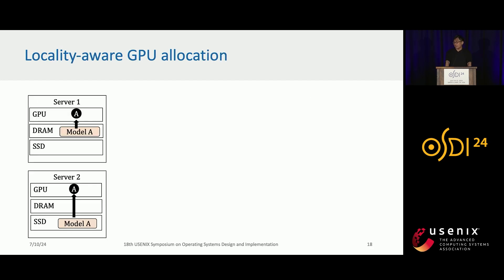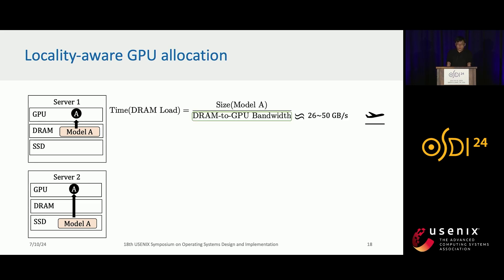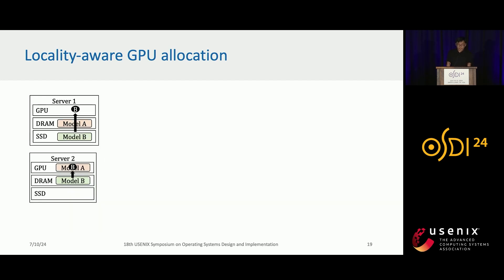Now combining fast loading on each server and efficient live migration, we consider how to do locality-aware GPU allocation. We want to consider loading model A either on server 1 or server 2. On server 1 we can load model A from DRAM, which is very fast. On server 2 we need to load model A from SSD, which is slower. We can calculate these options with a simple equation because our system guarantees the exclusive usage of each IO link.